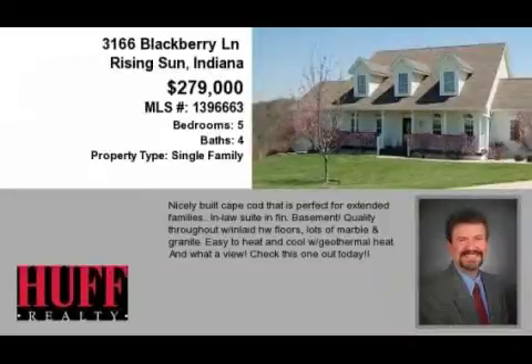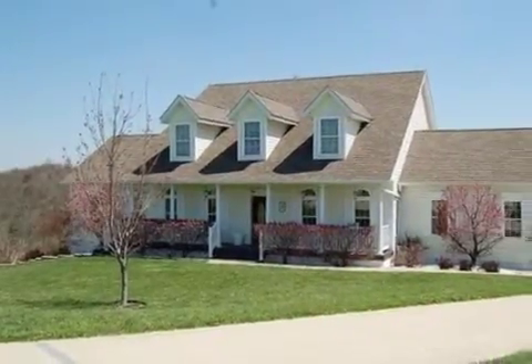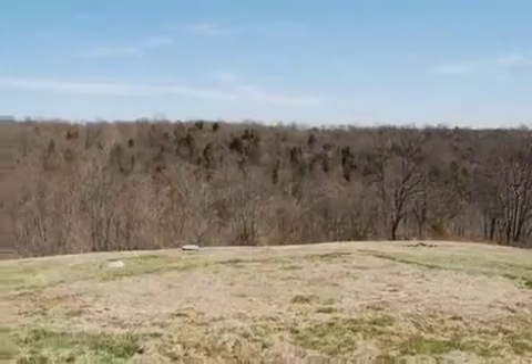This property is a five-bedroom, four full baths, and one-half bath home. The list price has recently been reduced to $279,000.